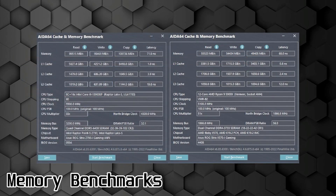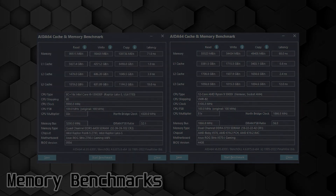Now for memory benchmarks. This DDR5 RAM performs incredibly well — over 99,000 megabytes per second read and write, and over 100,000 megabytes per second for copy. That's just insane. And the DDR4 RAM is not that bad for what it is.